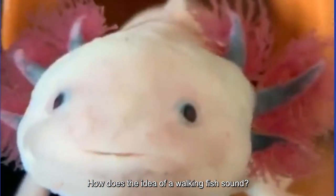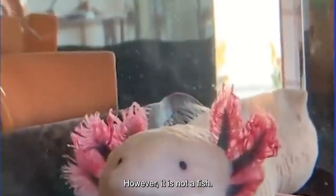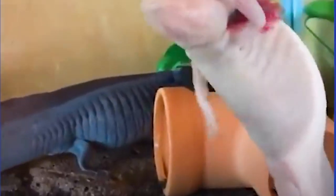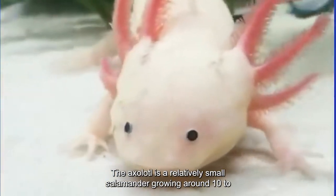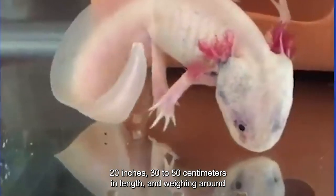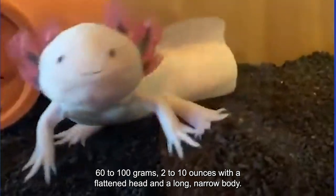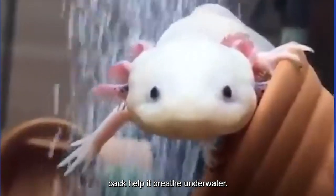Number 8: Axolotl. How does the idea of a walking fish sound? You can see one in the form of the axolotl. However, it is not a fish — it is a unique salamander species native to the freshwater canals and lakes of the Valley of Mexico. The axolotl is a relatively small salamander, growing around 10–20 inches (30–50 centimeters) in length, and weighing around 60–100 grams (2–10 ounces). With a flattened head and a long, narrow body, the axolotl's feathery external gills and a frilly crest along its back help it breathe underwater.